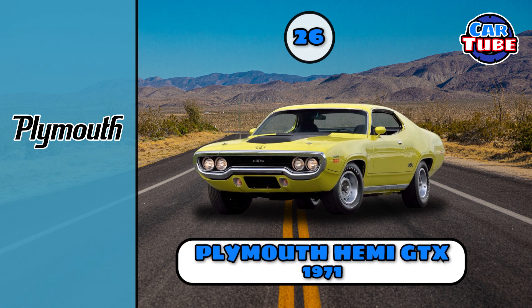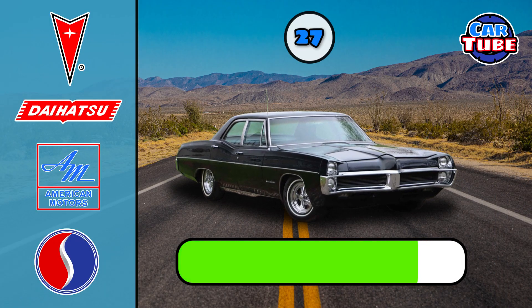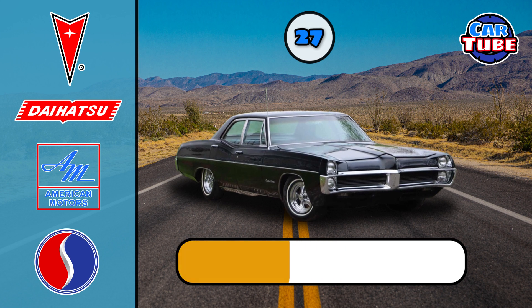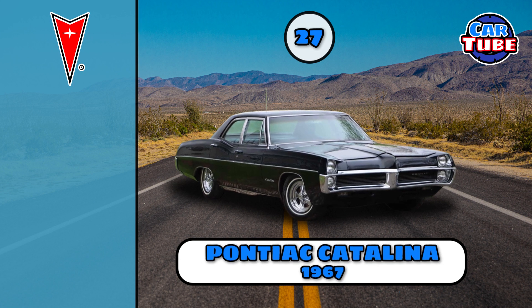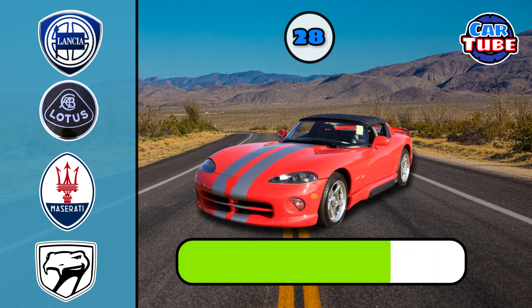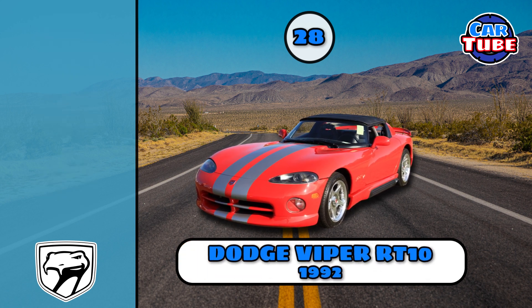Plymouth Hemi GTX. Pontiac Catalina. Dodge Viper.